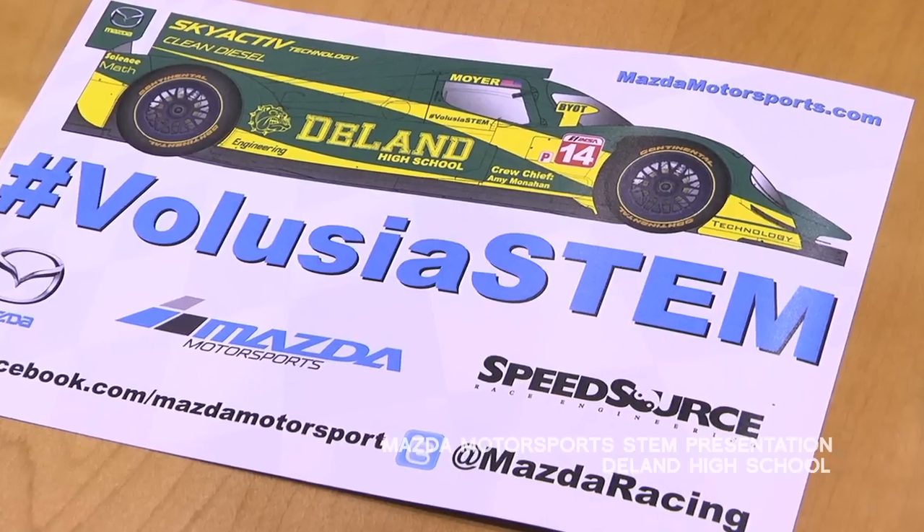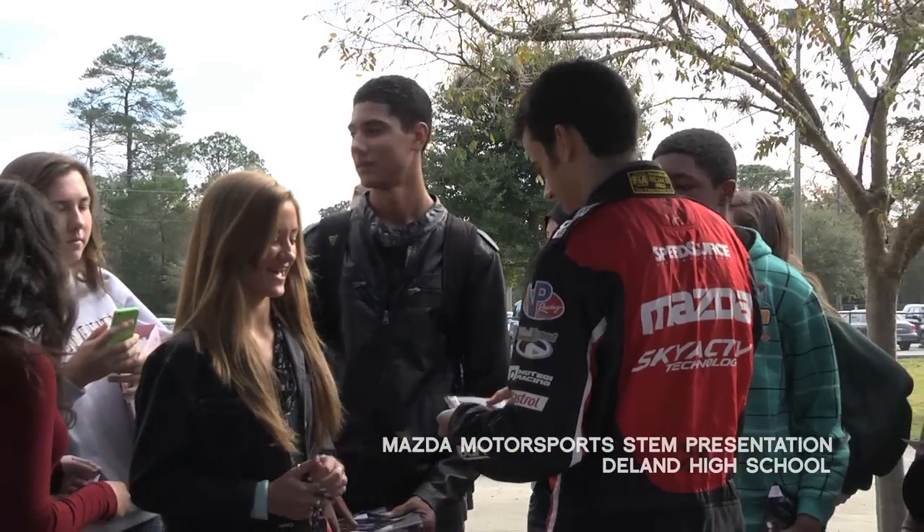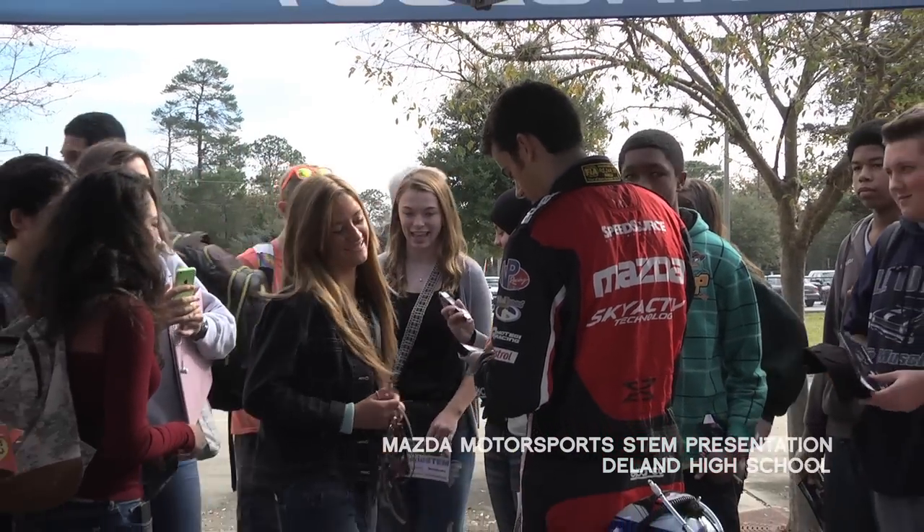We hear about STEM in the classroom, but what is it really out in the real world — where we're taking all this STEM and doing something with it? So they've come to show what STEM looks like.